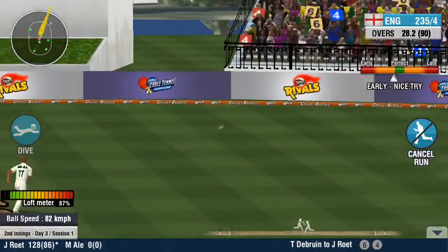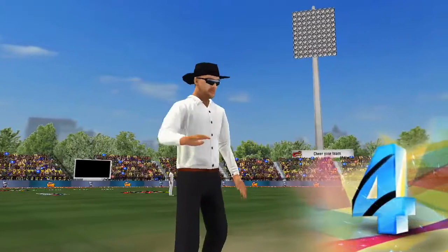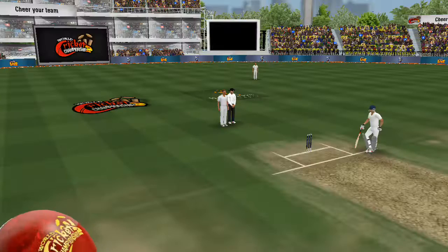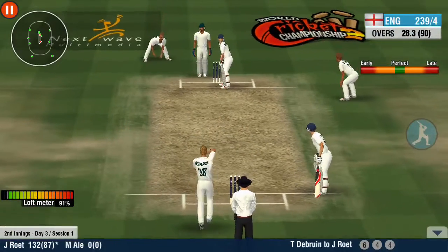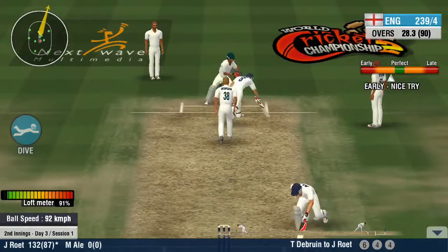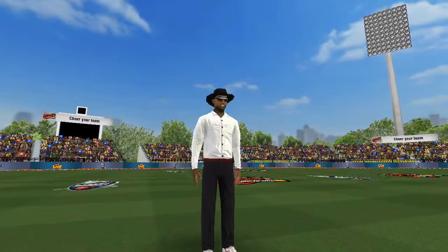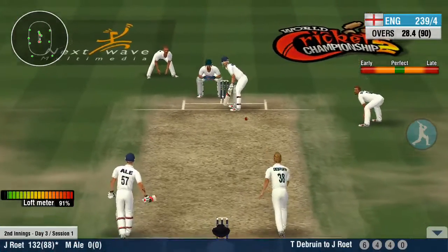One, one, one. Outside edge and it will run to the boundary. Steps out on his front foot and defends that beautifully. The bowler goes up with excitement, but no, says the umpire in the end.